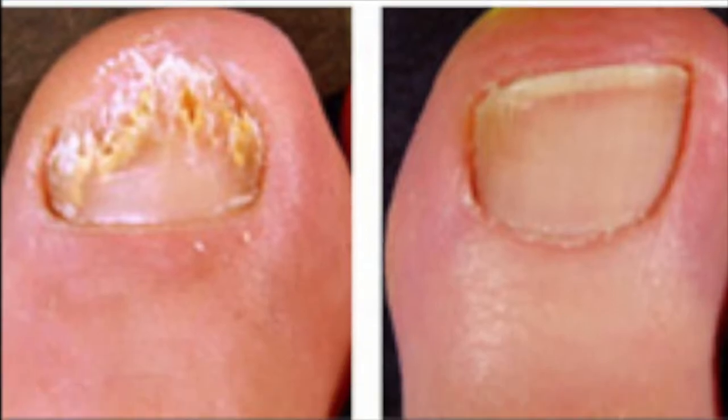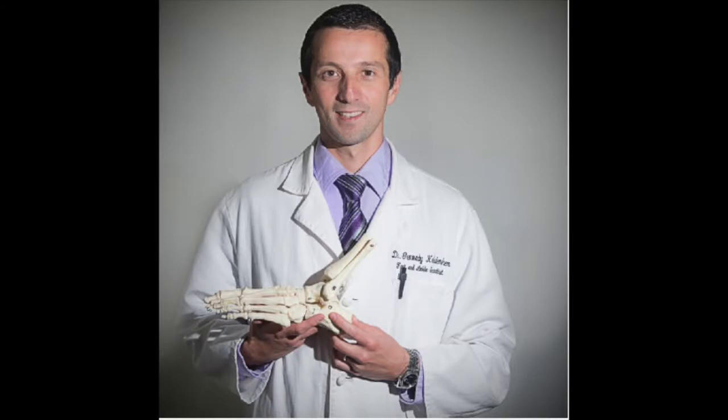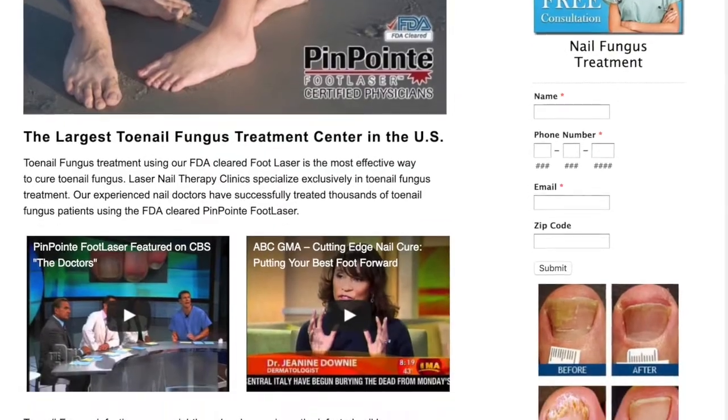If you have a toenail fungus or symptoms, give us a call at 800-672-0625, schedule a free consultation with our doctors, or visit our website at lasernailtherapy.com.